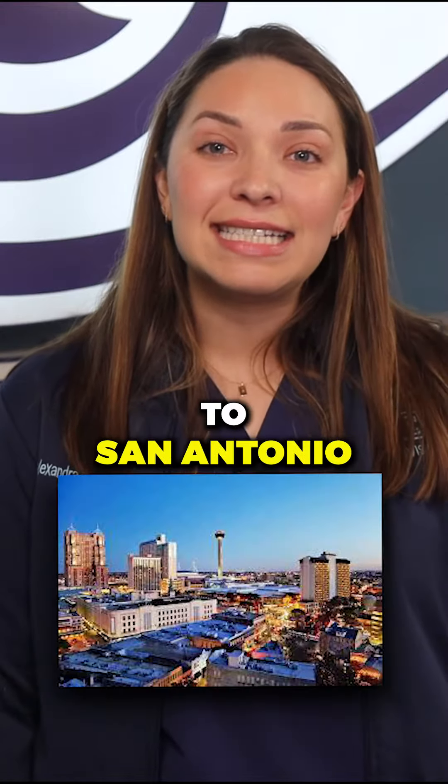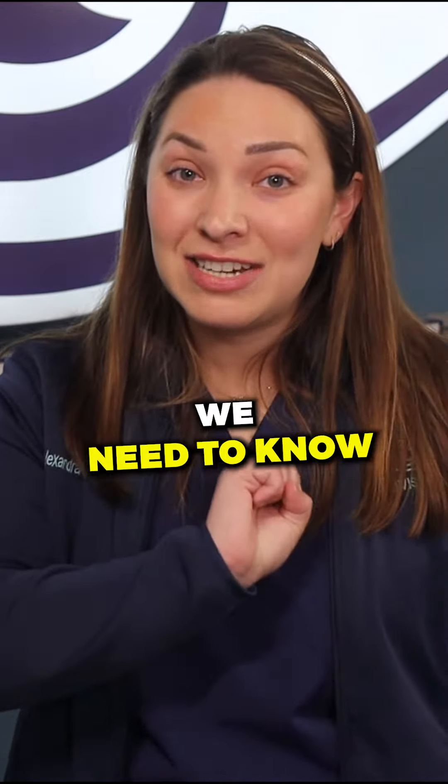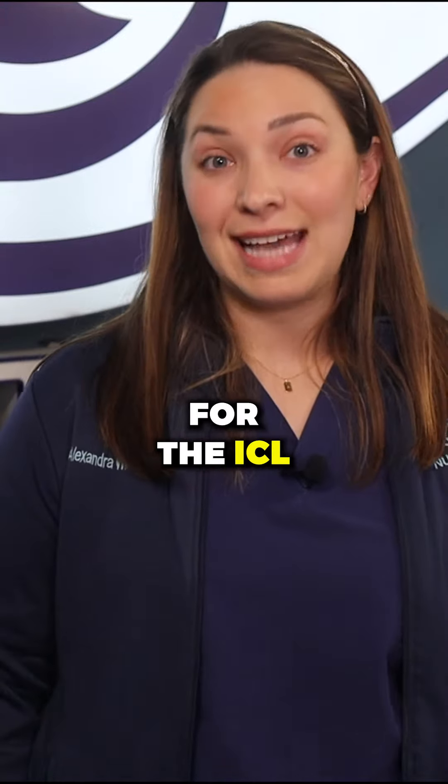If you're considering flying down to San Antonio to have ICL surgery with us, these are the two things we need to know ahead of time. The first is your prescription. We want to make sure that your prescription is within the parameter for the ICL.